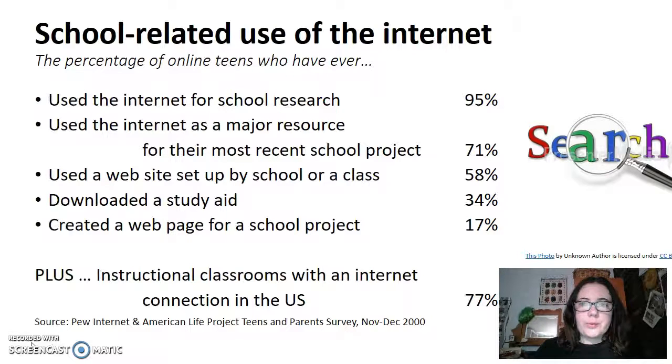Overall, 17% of students using the internet for education have created a webpage for a school project. As well as this, in America between 15 to 30% of telecommunication companies provide a discount to schools if they sign up for internet usage with their providers en masse.